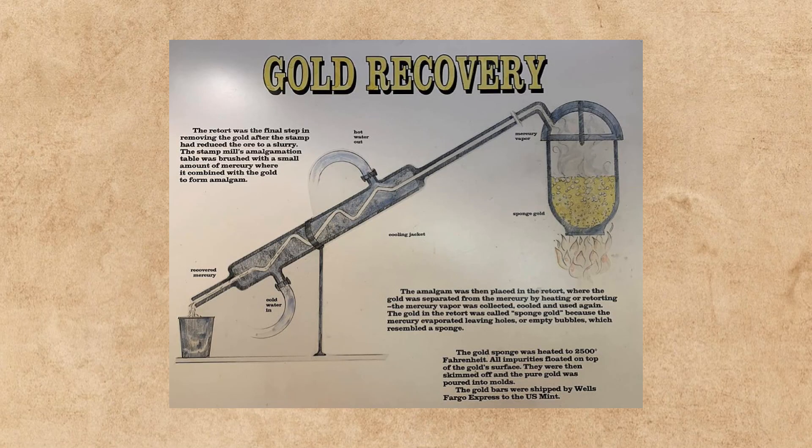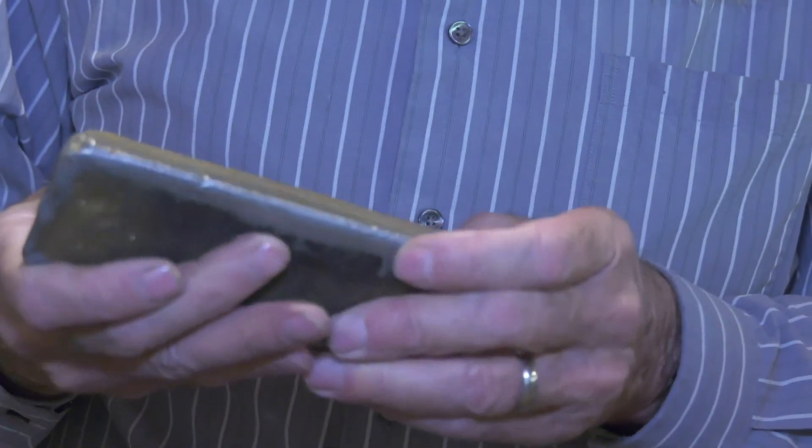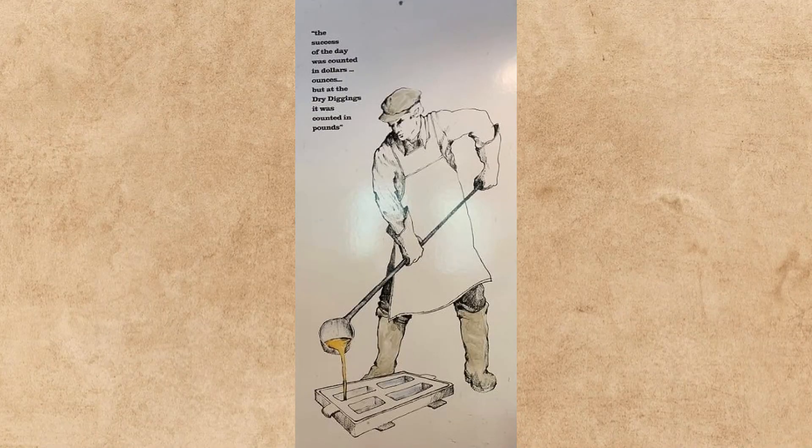That left the gold in the vessel — called sponge gold, because when the mercury boiled off it left gaps and openings in the gold. The gold would then be placed in a furnace at 2,500 degrees. At that temperature all metals turn to liquid; gold, being the heaviest, sinks to the bottom, and that's how they made gold bars.